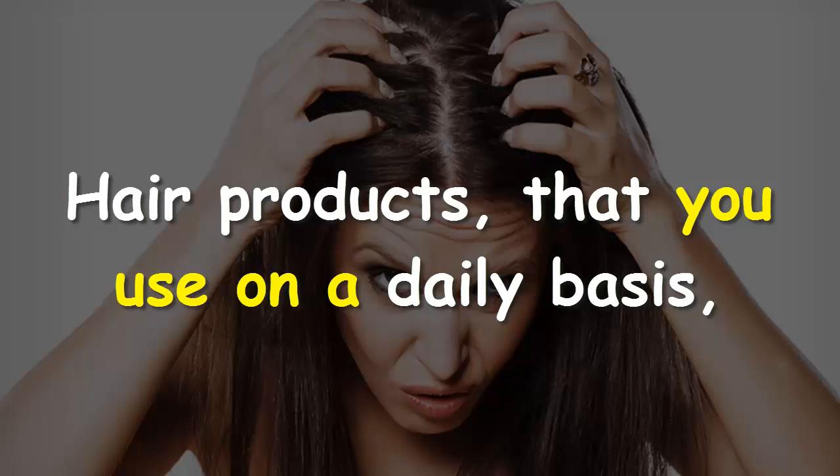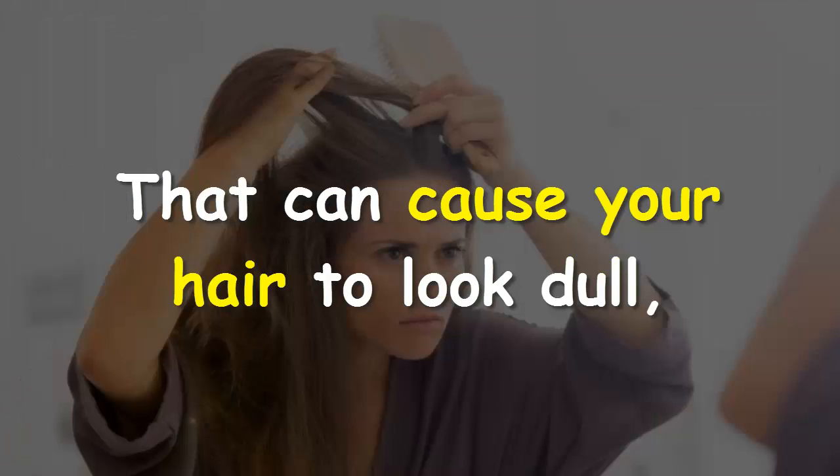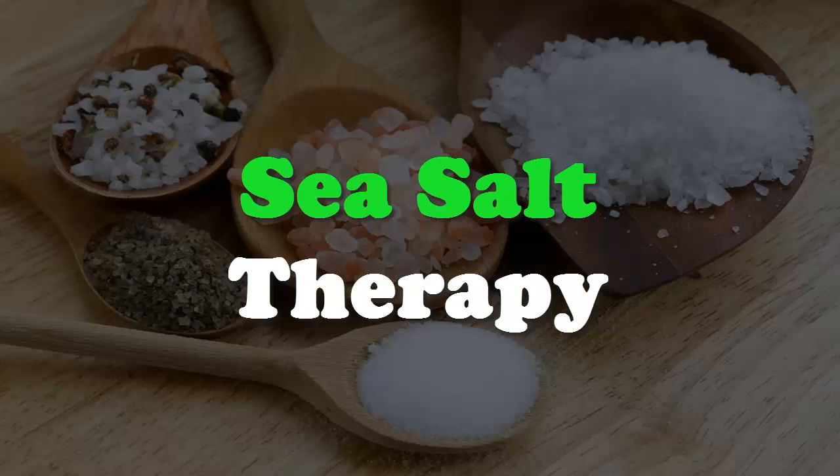Hair products that you use on a daily basis can cause clogged pores, product buildup, and dead skin that can cause your hair to look dull and greasy, as well as result in slower hair growth.